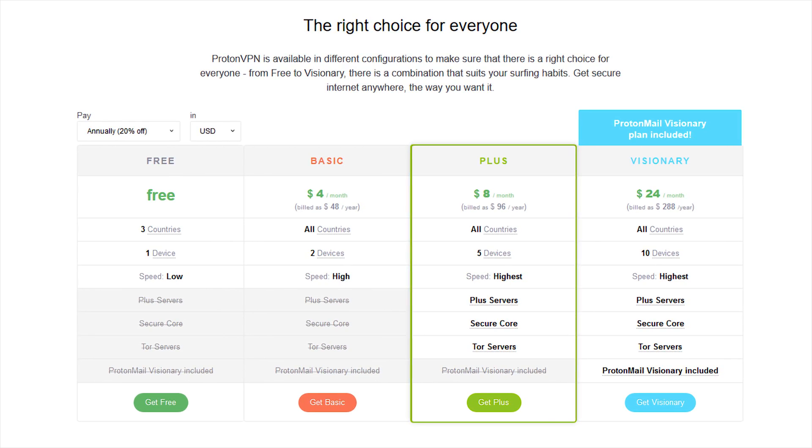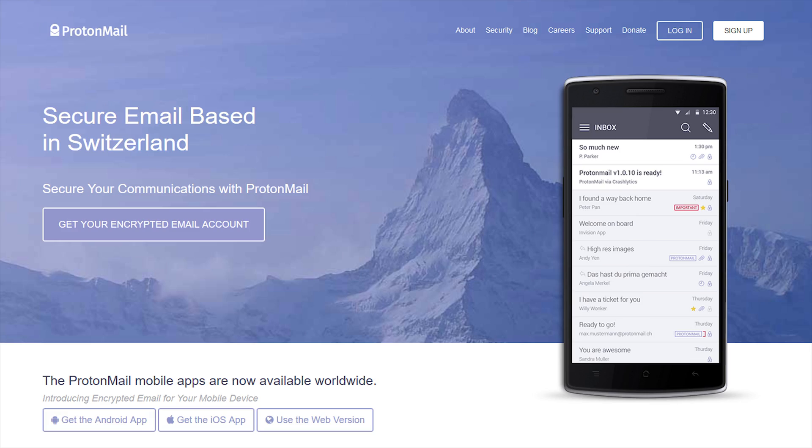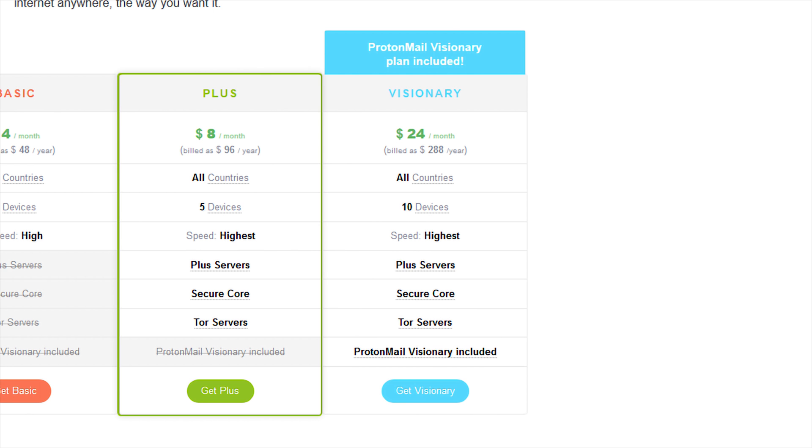Before we put all the scores together, here are some things you should know about ProtonVPN. First, they allow 1 device on the free plan, 2 on Basic, 5 on Plus, and 10 on Visionary. Second, the free service is awesome for a free service — I'll start recommending ProtonVPN to users looking for a free VPN. The very last thing to talk about is the Proton ecosystem. If you've never heard of ProtonMail, you really should look into it — it is arguably one of, if not the most, secure email provider out there. If you go with the Visionary account, you get the highest tier of not only the VPN but their email service as well. Having a fully secure email and VPN hooked up together is an awesome package you just don't see very often.